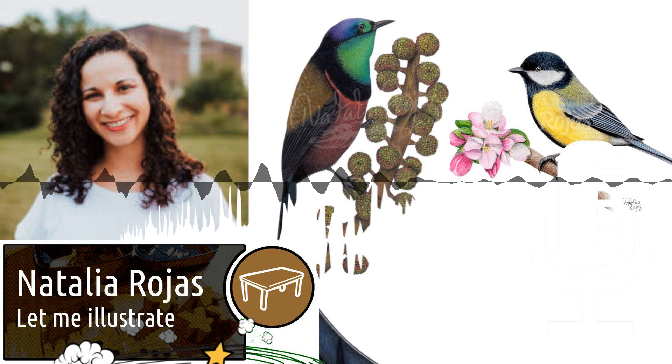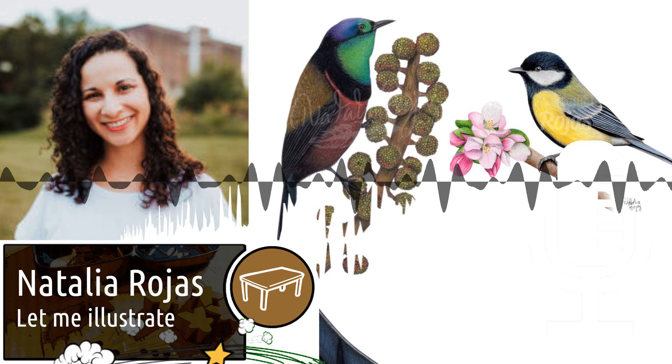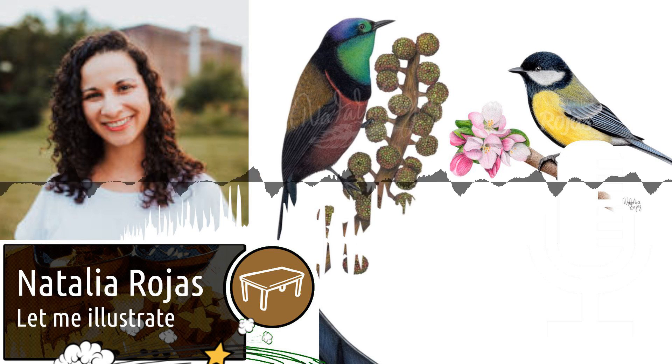In my view, more board game artwork should continue to embrace different art styles, but also be more inclusive to women and people of color in the industry.